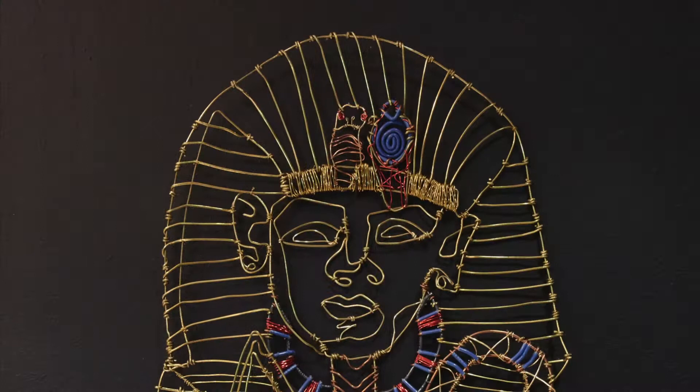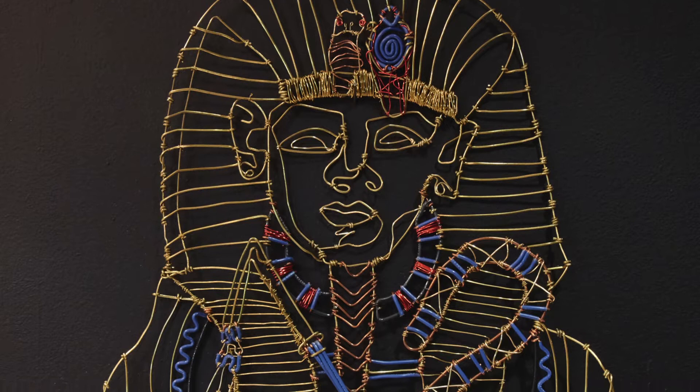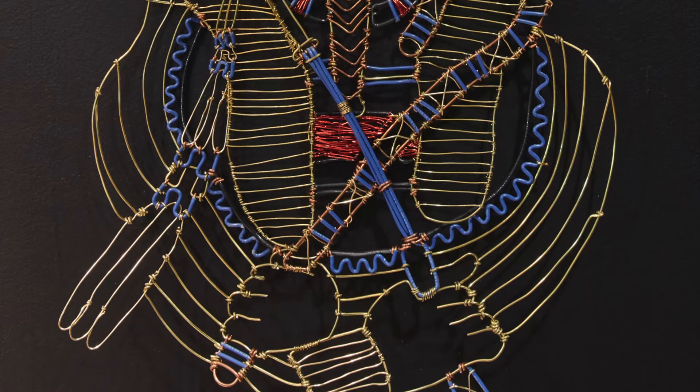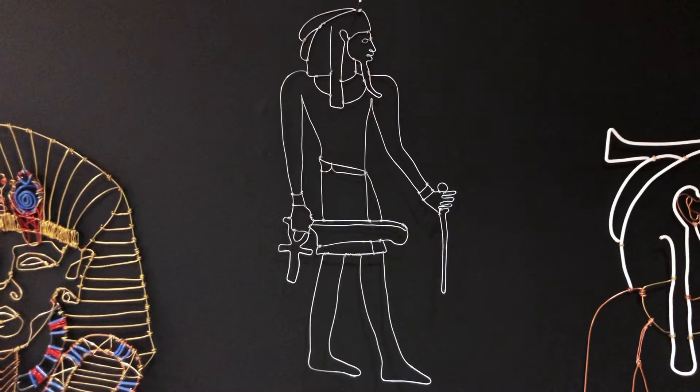And here's Tutankhamun, the boy pharaoh. This is one of the most complicated pieces in the collection, featuring brass wire, copper wire, colored copper wire, and insulated copper wire wound together to create a cohesive whole.